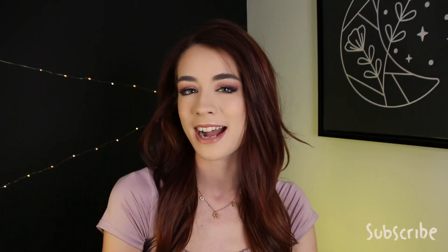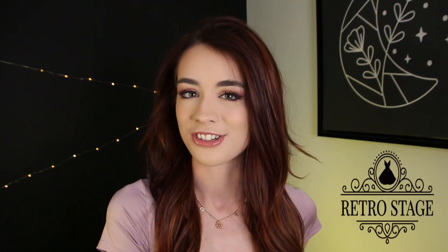Hey, what's up you guys and welcome back — or welcome — to my YouTube channel. It's Ashley, and I hope you guys are having an amazing day. If you couldn't already tell by the title of today's video, we will be reviewing Retro Stage. If you haven't heard of them, they're basically a vintage-inspired clothing brand.